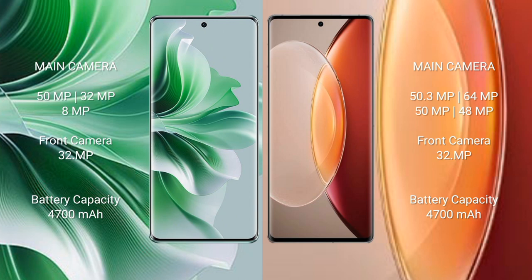Oppo Reno 11 Pro features a triple camera setup: 50MP, 32MP, 8MP, and a 32MP front camera. Vivo X 90 Pro Plus features a quad camera setup: 50.3MP, 64MP, 50MP, 50MP, with a 48MP and 32MP front camera. Both phones have a 4700mAh battery with 80W fast charging support.